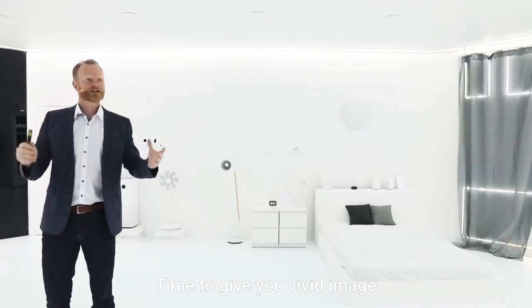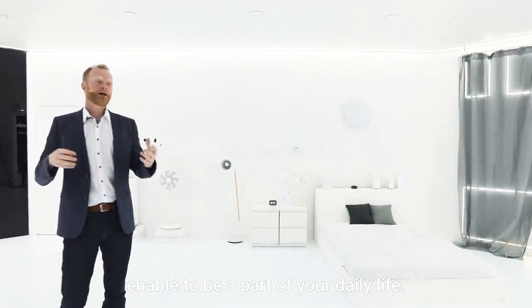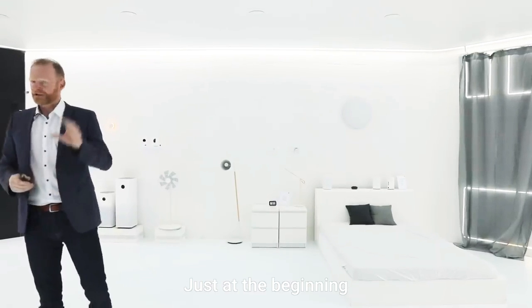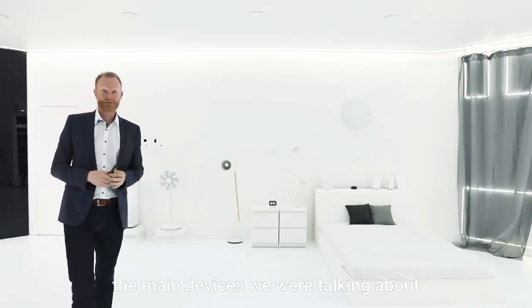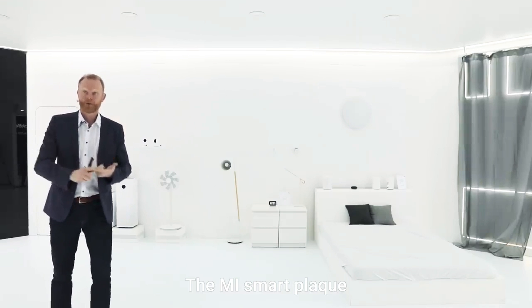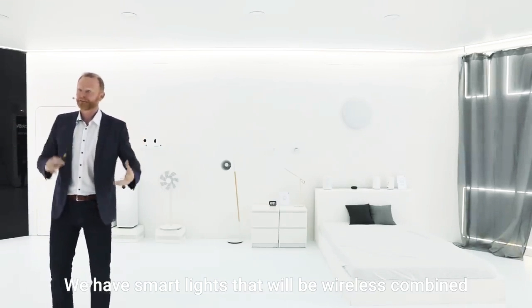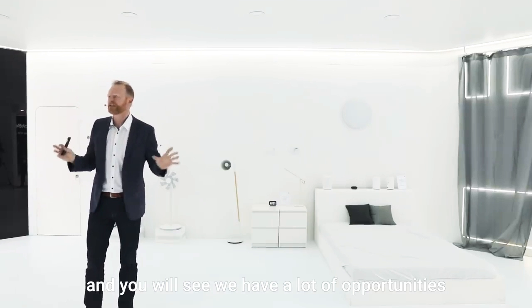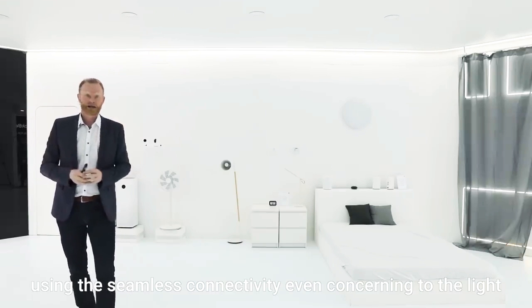Let me give you a picture of how the smart products from Xiaomi will be part of your daily life. At the beginning, let me mention the main topics and main devices we'll be talking about. This is the Mi Smart Sensor Set, the Mi Smart Plug. We also have a complete package of smart lights that will be wirelessly combined, and you will see we have a lot of opportunities using seamless connectivity, even concerning light.